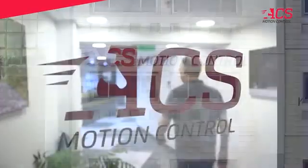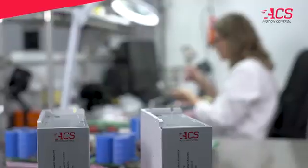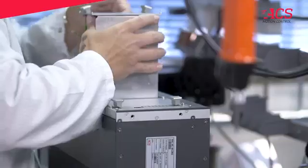Since 1985, ACS Motion Control has been providing products for a wide range of demanding applications. ACS develops smarter motion solutions based on innovative software, hardware, and control technologies.